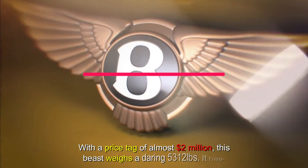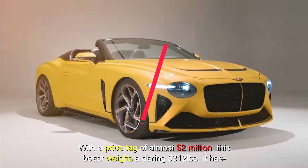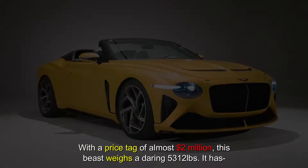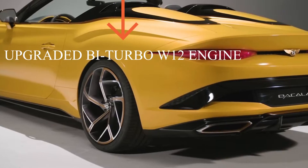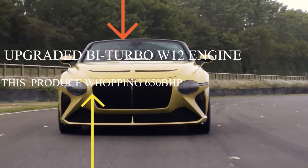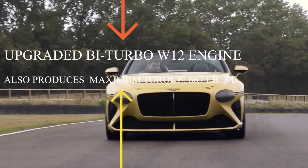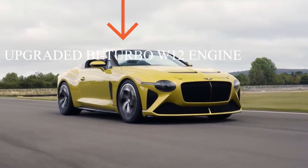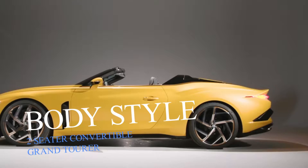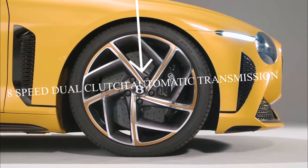With a price tag of almost two million dollars, this piece weighs a daring 5,312 pounds. It has an upgraded twin-turbo W12 engine that produces a whopping 650 BHP and a maximum torque of 667 pound-feet. The body style is a two-seater convertible grand tourer with an 8-speed dual-clutch automatic transmission.